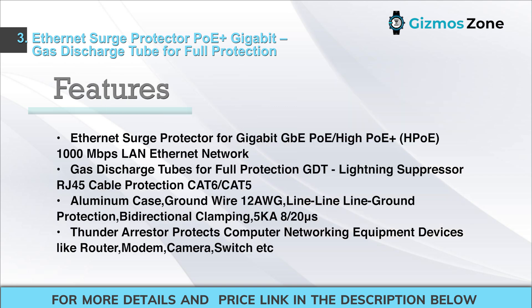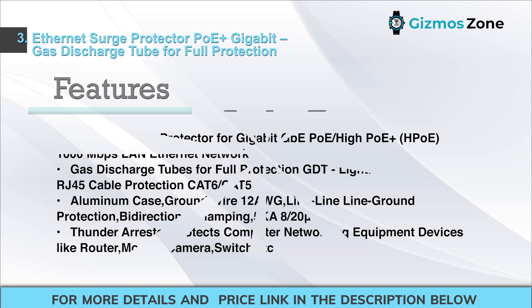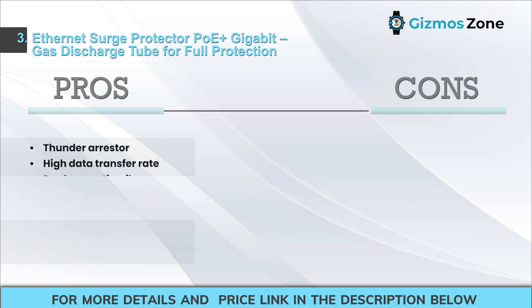Features: Ethernet Surge Protector for Gigabit GbE PoE/HPO, 1000 Mbps LAN Ethernet Network. Gas Discharge Tubes (GDT) for Full Protection, Lightning Suppressor, RJ45 Cable Protection CAT6/CAT5. Aluminum Case, Ground Wire 12 AWG, Line-Line-Ground Protection, Bi-directional Clamping, 5 kA 8/20 µs Thunder Arrester. Protects networking equipment like routers, modems, cameras, and switches. Pros: Thunder Arrester, High Data Transfer Rate, Dual Mounting Flange.